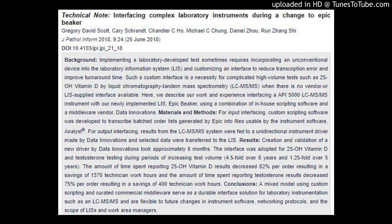Results: Creation and validation of a new driver by Data Innovations took approximately 6 months. The interface was adopted for 25-OH Vitamin D and testosterone testing during periods of increasing test volume — 4.5-fold over 8 years and 1.25-fold over 5 years respectively. Time spent reporting 25-OH Vitamin D results decreased 82% per order, saving 1,370 technician work hours, and time spent reporting testosterone results decreased 75% per order, saving 400 technician work hours.